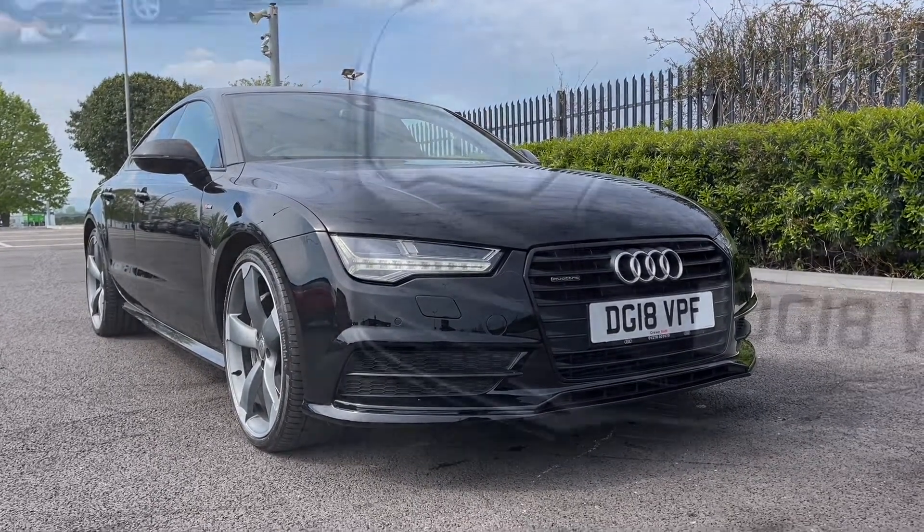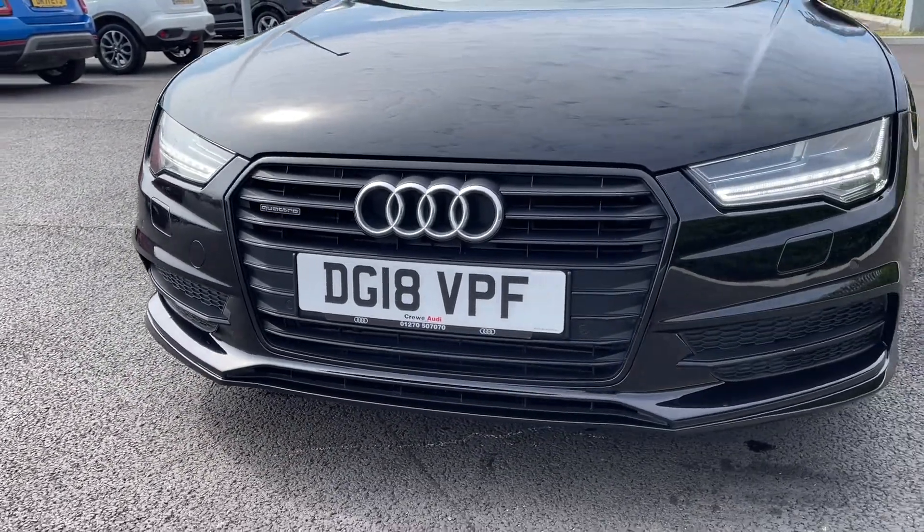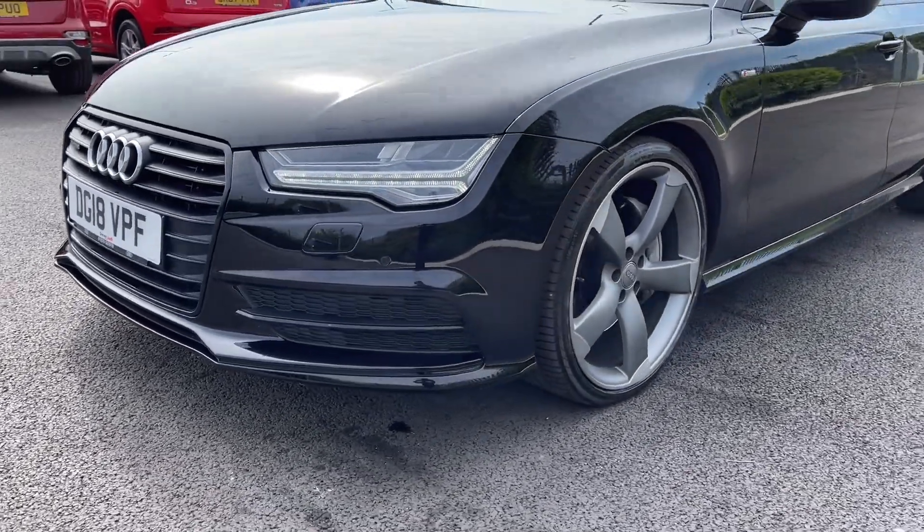We'll start off with a 360 tour around the vehicle. You've got your Matrix LED headlights at the front, which are the brightest that Audi offer and they provide you with an excellent amount of visibility, especially in the poorer conditions.